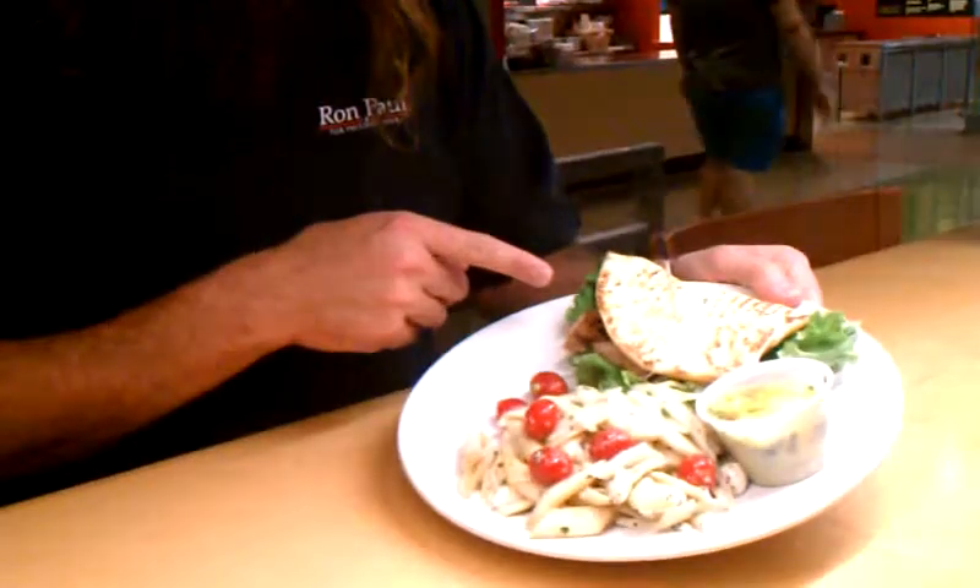Hey everybody, thanks for watching another Christian Painter's Restaurant Review video. Today we are at Central Market Cafe in South Lake, Texas, and we are looking at the Tandory.